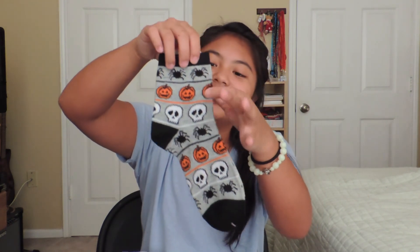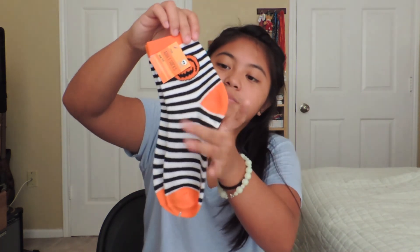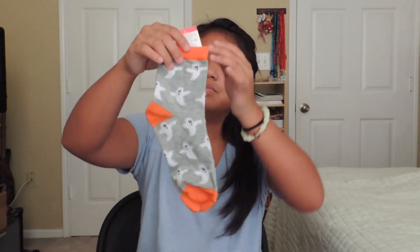I'll show you all my socks first. First I got these jack-o-lantern — pumpkin — socks that are just white with a pattern of spiders, pumpkins, and skulls all over. This one's also one of my favorites — it's just orange and black and it says 'boo' in cursive all across. I like this one a lot. These look like jail socks — they're just black and white stripes with orange in the toe, heel, and top hem, and just has a jack-o-lantern on them. These ones are one of my other favorites — they're just ghosts, gray and white.